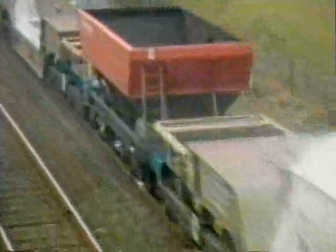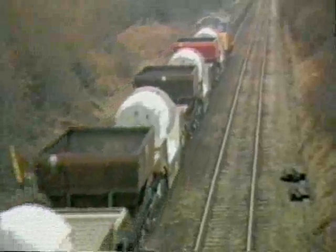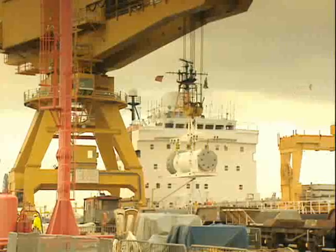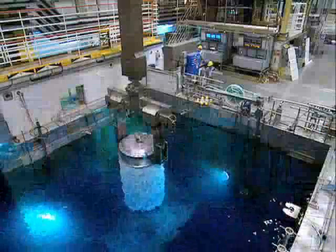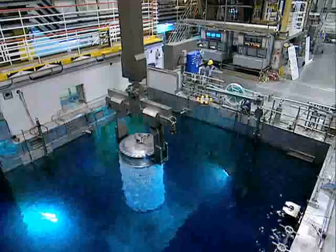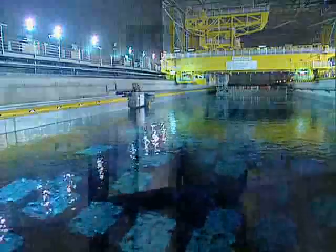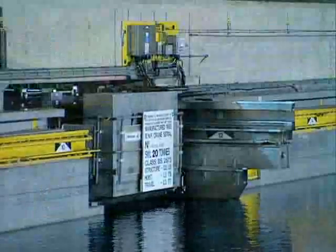Transport flasks containing used fuel from the power stations are delivered by rail to the Sellafield site. Overseas customers' fuel is delivered to Barrow-in-Furness on purpose-built ships. On arrival at Sellafield, the fuel is removed from the transport flasks underwater and stored in storage ponds to allow the fuel to cool before reprocessing.